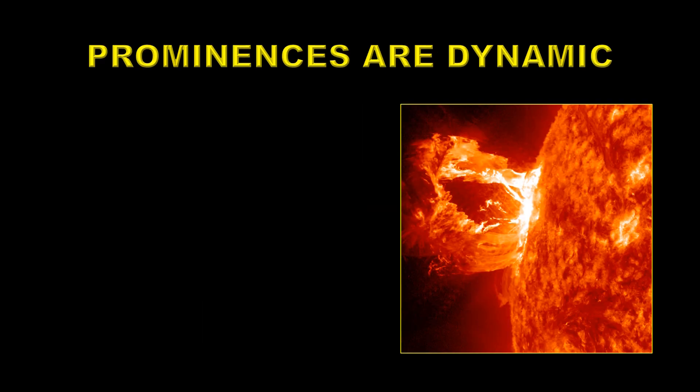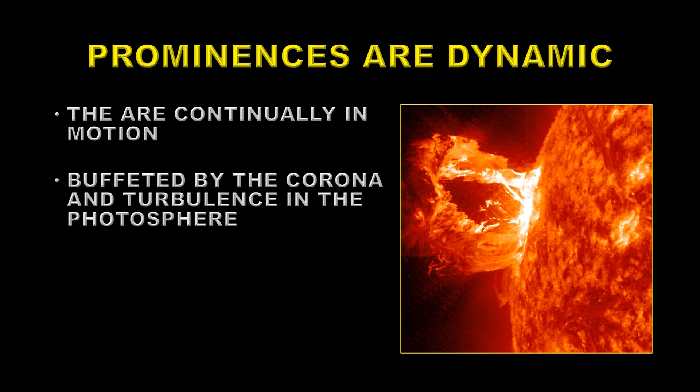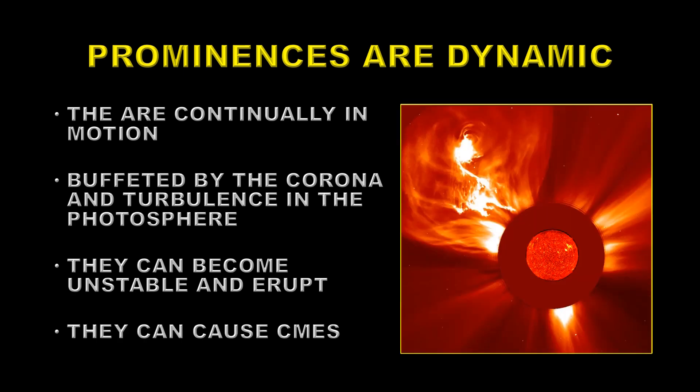One thing you have to understand is that prominences are very dynamic. They are continually in motion, buffeted by the corona and by turbulence in the photosphere. They can become unstable and erupt, as this one is doing here. Those eruptions can then lead to coronal mass ejections, which are monstrous eruptions. You can see the circle in the middle — that is the normal size of the Sun that we see. So this coronal mass ejection is many times the size of the Sun.